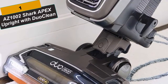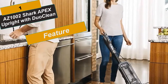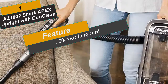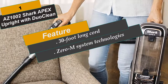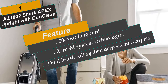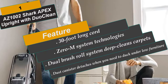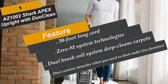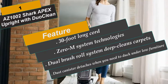At Number 1 is the AZ-1002, Shark Apex Upright with DuoClean. Shark's ultimate cleaning experience features DuoClean, Powered Lift-Away, and Zero M System technologies. DuoClean's dual brush roll system deep cleans carpets and directly engages floors for a polished look. The Zero M self-cleaning brush roll delivers non-stop hair removal. Zero M actively removes hair wrap from the brush roll so you don't have to face that issue — the Zero M System cleans it for you.